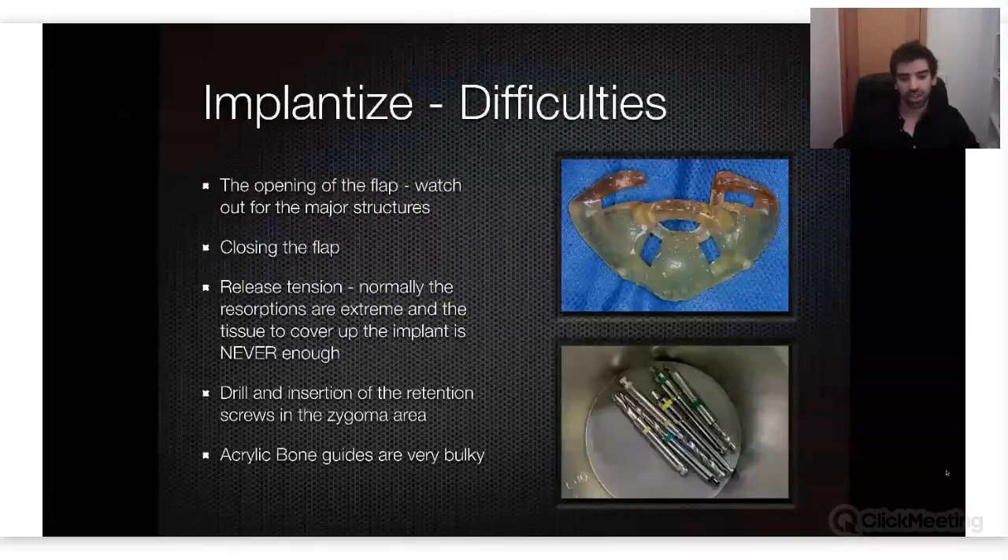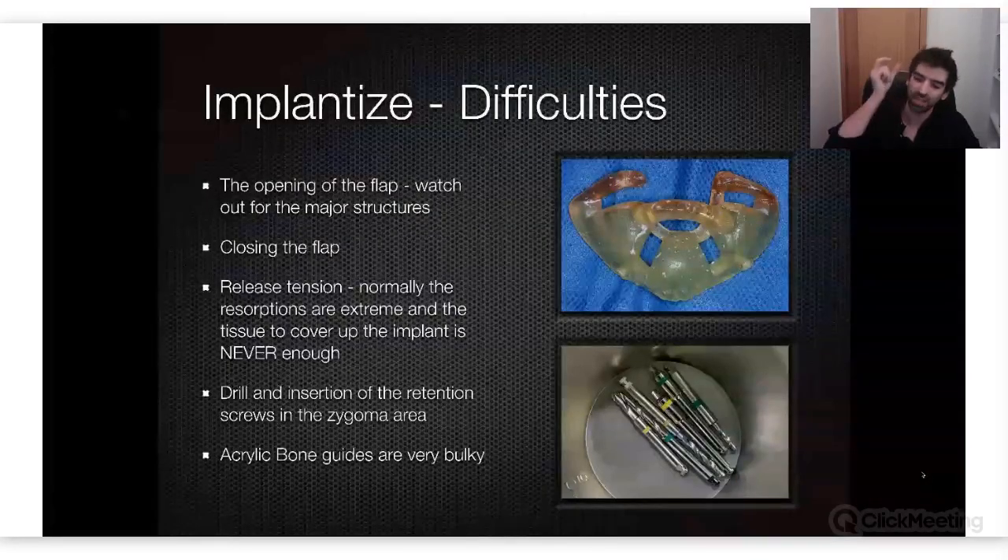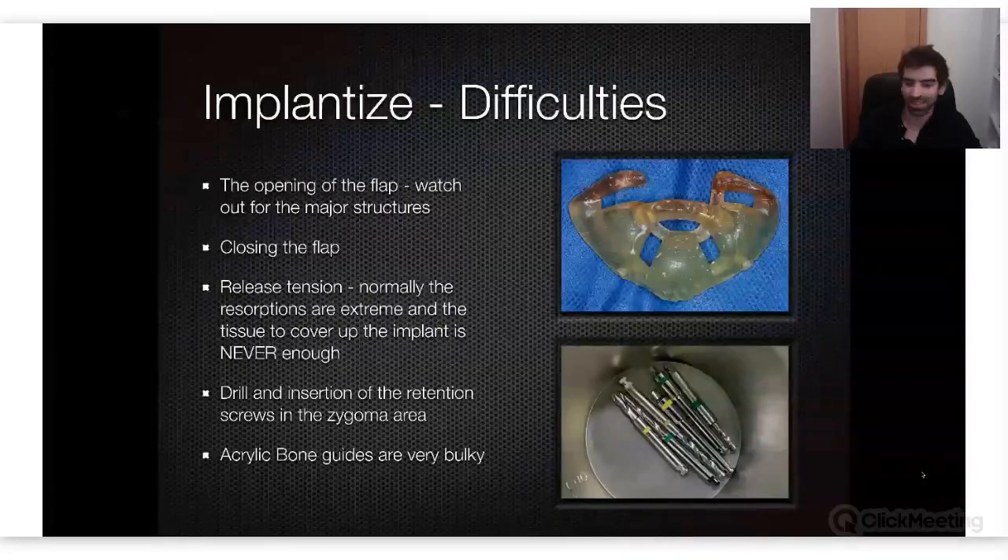Drilling and inserting the retention screws in the zygoma area is complicated because the access is not good. As you can see in the bottom pictures, the guide drills are pretty tall, so you have limited space with a big driver plus a countersink or handpiece. I always recommend doing this perforation in the zygoma area with a straight handpiece — it helped me a lot.